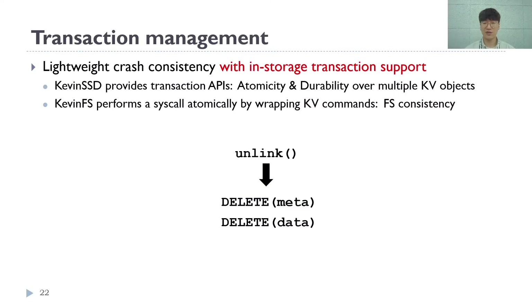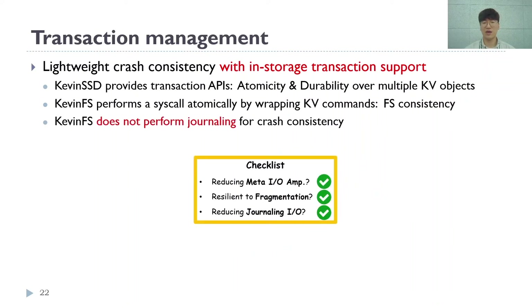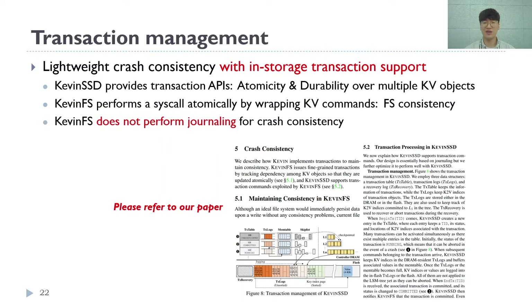To provide lightweight crash consistency, we make use of the in-storage transaction capability. For example, the unlink operation calls two delete commands, and if it crashes between them, the file system's state can become inconsistent. For consistency, KevinFS wraps multiple key-value commands into one transaction. Kevin SSD handles this transaction atomically, which allows KevinFS to guarantee atomicity per each system call. KevinFS doesn't require any extra journaling I/Os thanks to transactions. For more information, please refer to our paper.